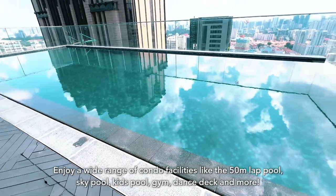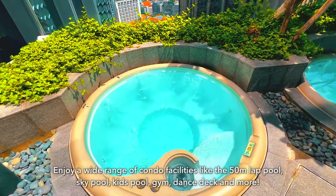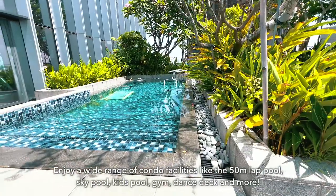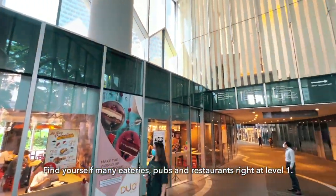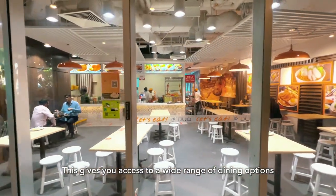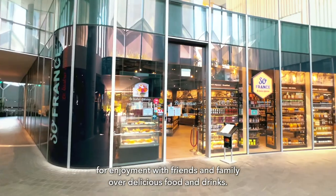Enjoy a wide range of condo facilities like the 50-metre lap pool, sky pool, kids pool, gym, dance deck, and more. You'll also find many eateries, pubs, and restaurants right at level 1, giving you access to a wide range of dining options to enjoy with friends and family.